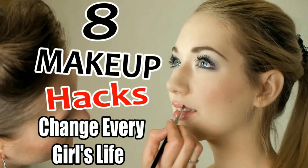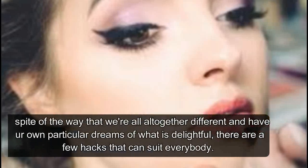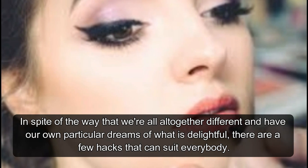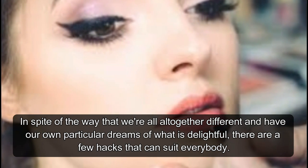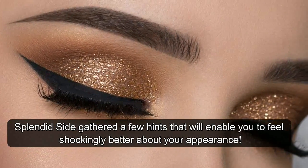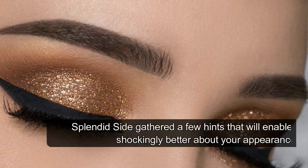8 Makeup Hacks That Can Change Every Girl's Life. In spite of the way that we're all altogether different and have our own particular dreams of what is beautiful, there are a few hacks that can suit everybody. Bright Side gathered a few hints that will enable you to feel better about your appearance.